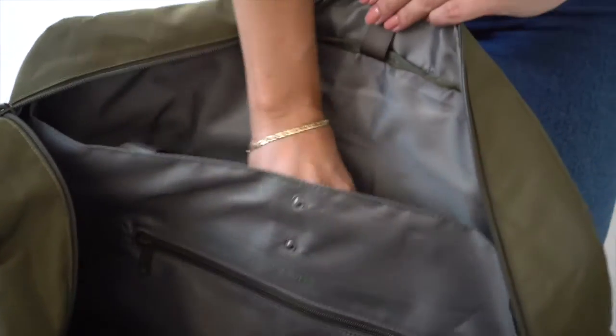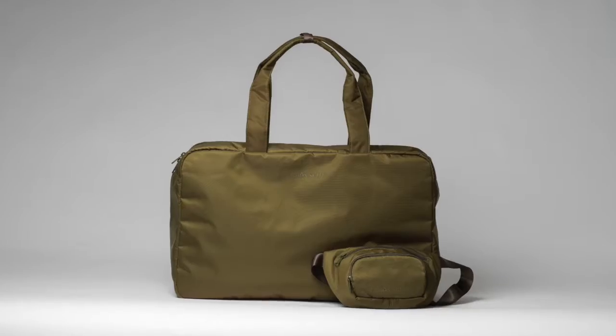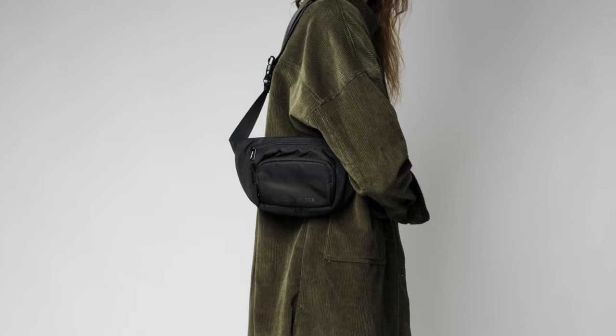Inside there's a padded space for your laptop. On the other side you'll find a fanny pack for your most important items — it serves as a pocket inside the bag, is easily removed, and doubles as an extra bag.